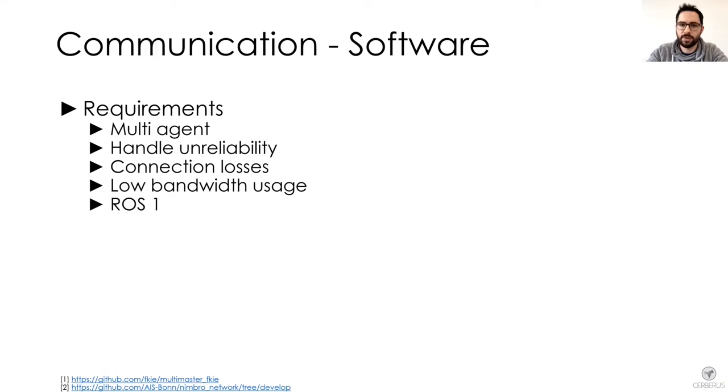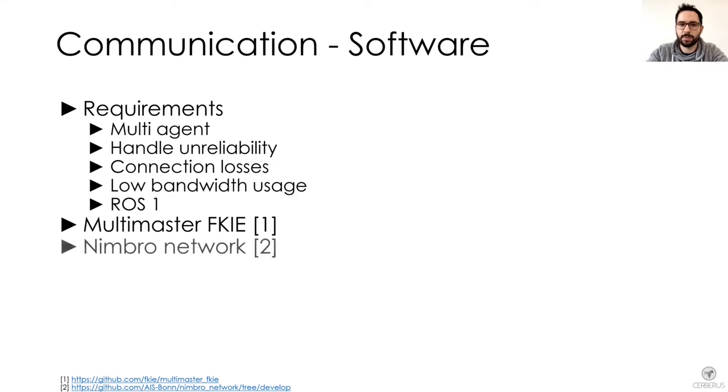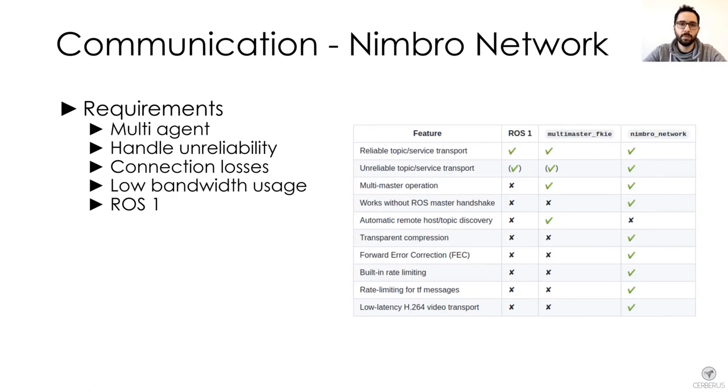Specifically, we looked into Multimaster FKI and the Nimbro network. We decided to use Nimbro network for the following reasons.